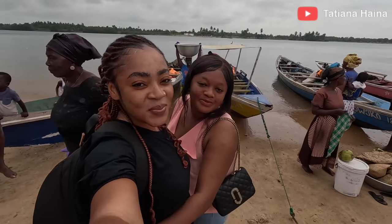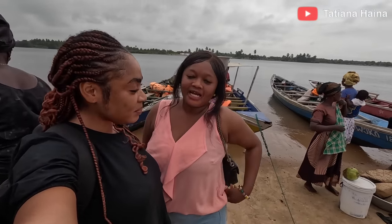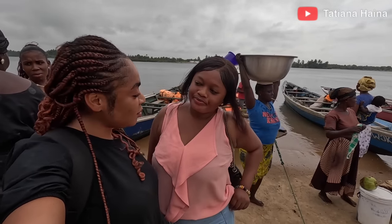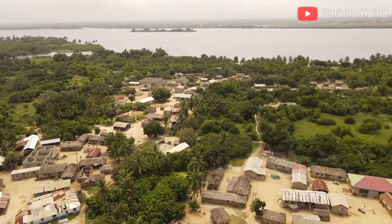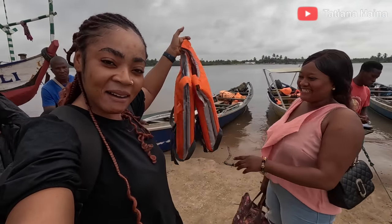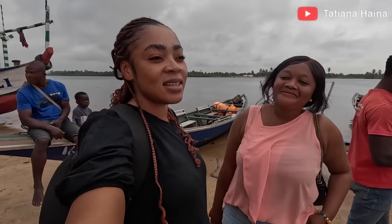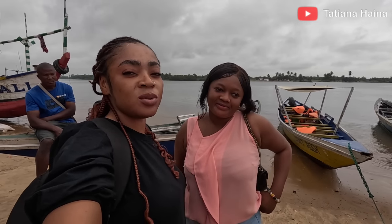Hello everyone, good morning! This is another day from Adangwe. We are going to Alokwem — that's an island. So we are going there to have a look at how the island is. I have a life jacket — finally! So we are going there to see what we can do and also bring it to you guys.